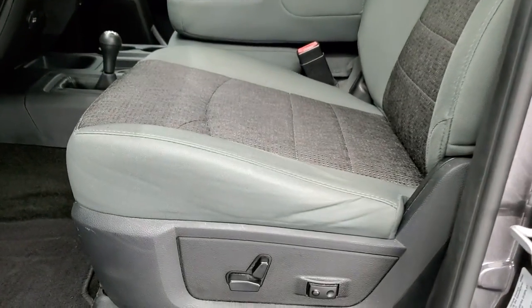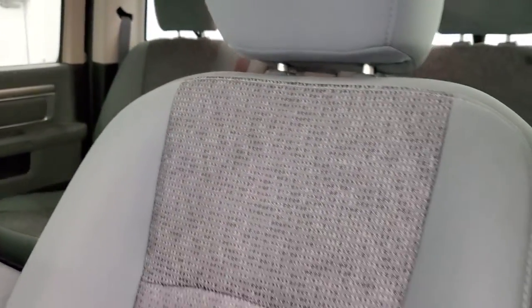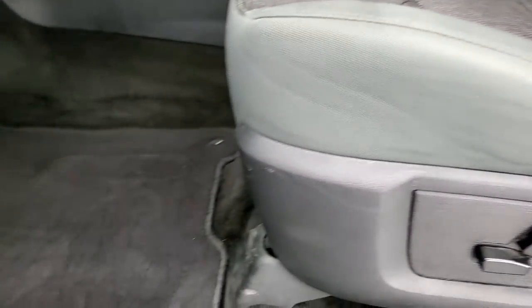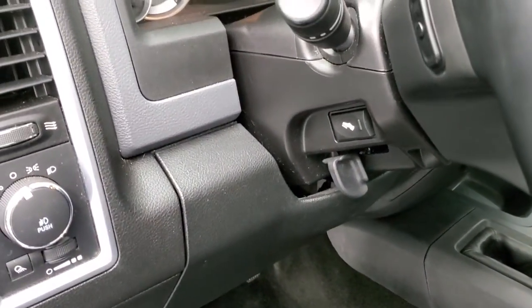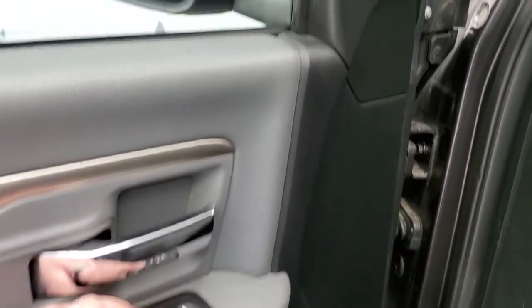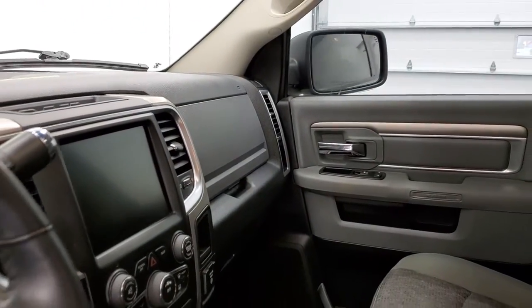Inside, this Power Wagon has the grey cloth interior with a power driver seat. Seats are in pretty nice shape and these front seats are heated. You get a power driver seat with lumbar, factory floor mats, auto headlamps, power pedals, and audio controls on the back of the steering wheel. Power windows, power locks, and power mirrors — and these mirrors do power fold in. I always like showing both sides so you know both sides are working properly.